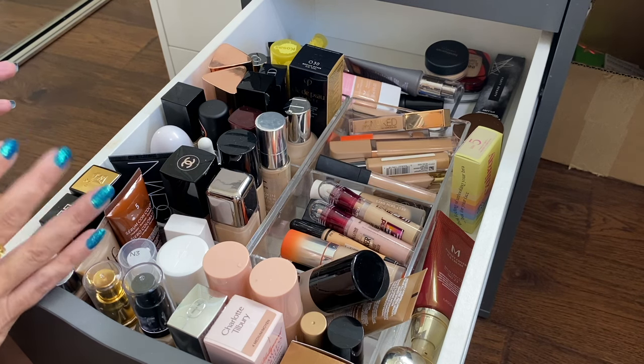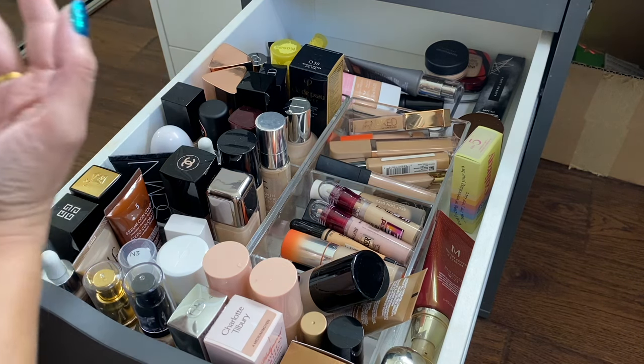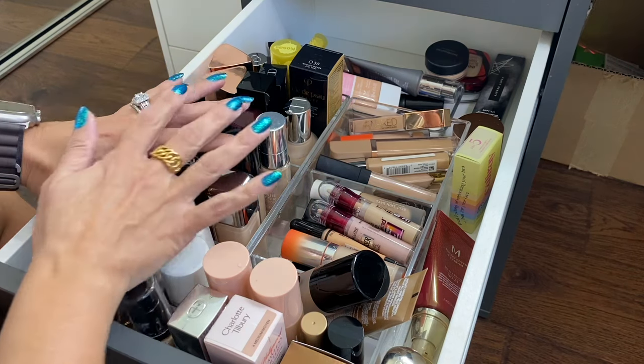I'm trying to be honest with myself, keeping stuff I really enjoy and getting rid of things that are a little older or that I don't reach for often. I know there's stuff that's expired, and some stuff I'll pass on to friends and family if they're interested. Let's get into it.